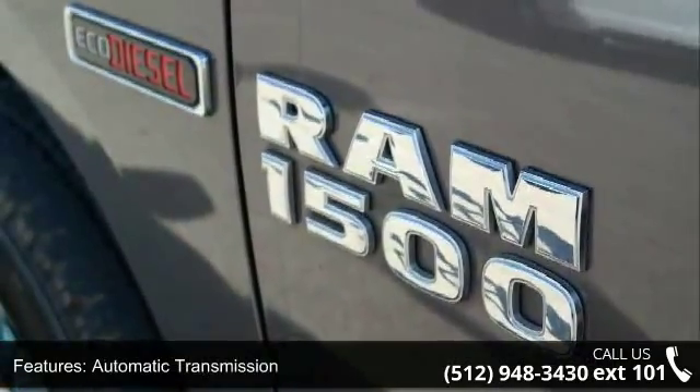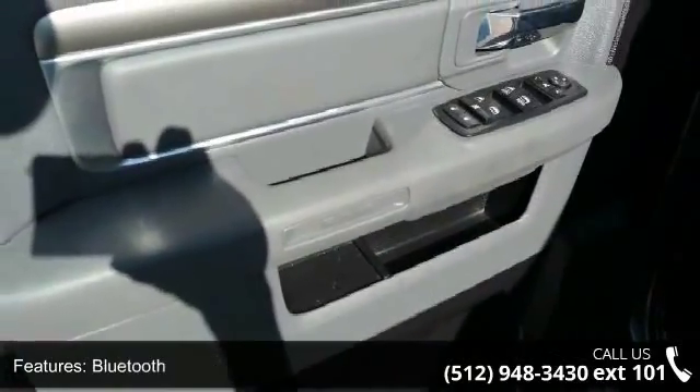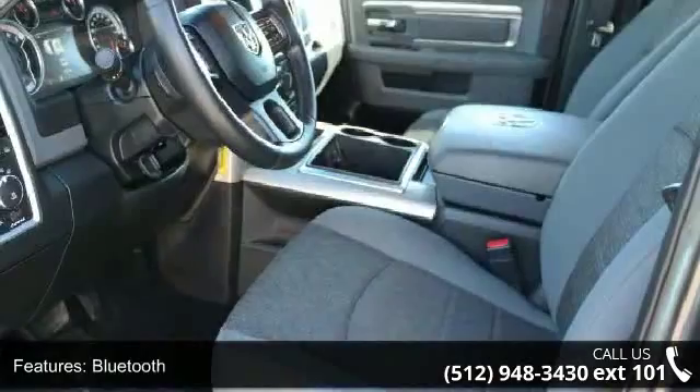Additional features include a bed length of 67.4, Bluetooth, clock, in-radio display, compass, cruise control, and dusk sensing headlights.